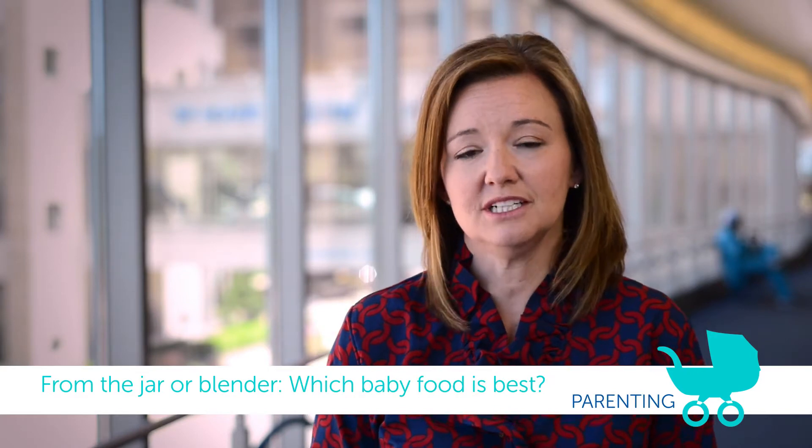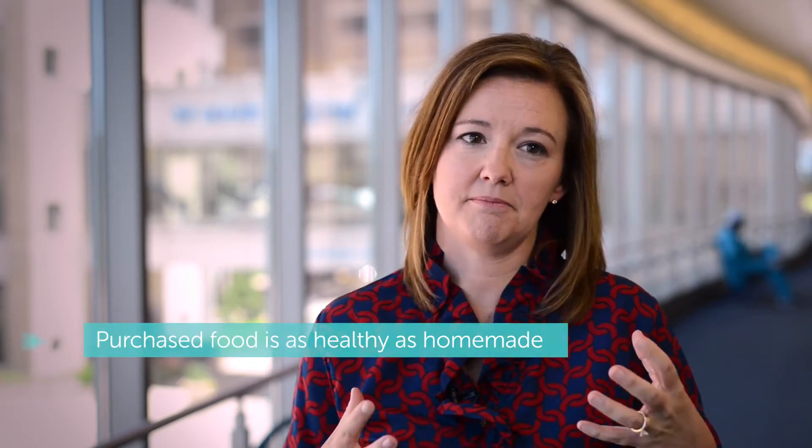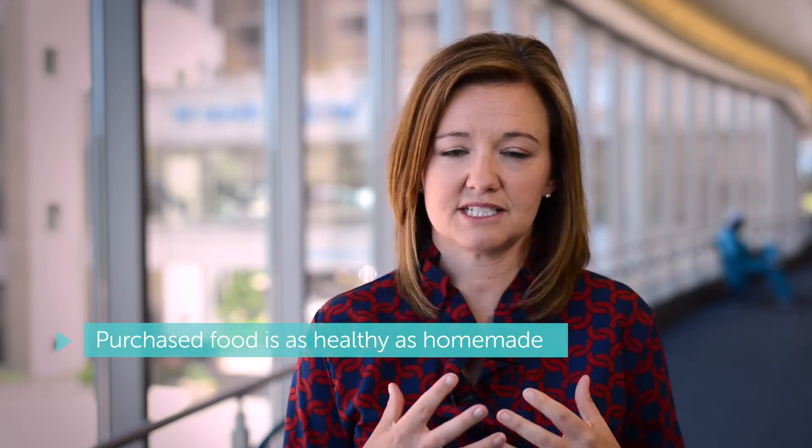A lot of moms ask if they should make their own baby food, which I think is a great sentiment. Sounds like a fantastic thing to do, but if you look at it from a nutrition perspective, I cannot say that baby food made at home is going to give us more nutrition than what we would buy off the shelf. So for all of us moms that just can't seem to find the time to make our own baby food, it's okay and you're still doing a great job.